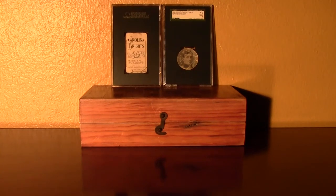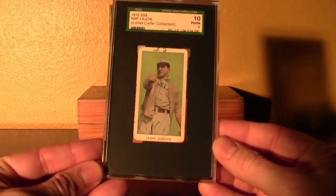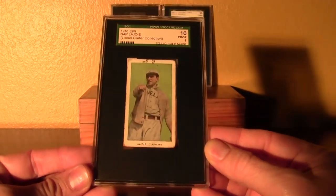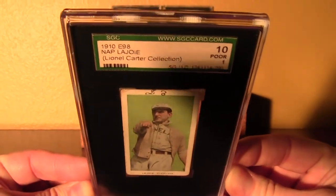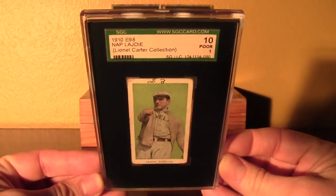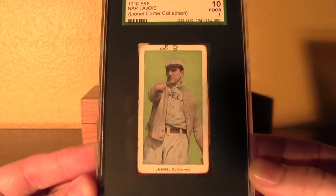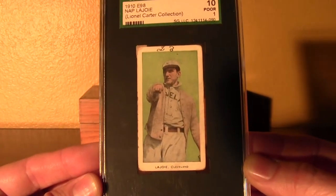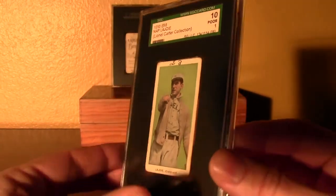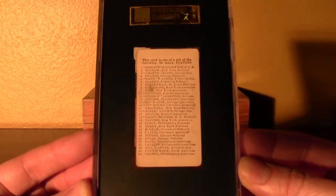I'm going to start off with this: 1910 E98, Napoleon Lajoie. This card is from the famous Lionel Carter Collection. It's got the same image on the front as his T206 throwing pose. This is one of those small caramel sets — a 30-card set.